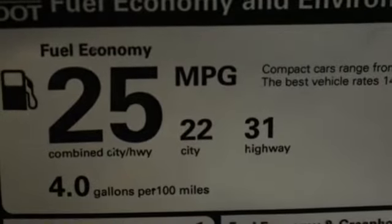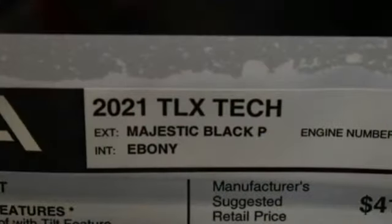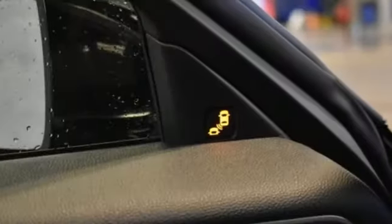Gas pressurized shocks, streaming audio, voice-activated climate controls, front-wheel drive, auto-dimming rear-view mirror, and turbo inline four-cylinder engine.